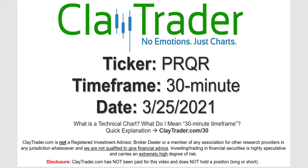Hey, it's Clay and this will be a video chart on ticker symbol PRQR. We will take a look at the 30-minute timeframe. Not sure what I mean by 30-minute — I do offer an explanation video at that link.